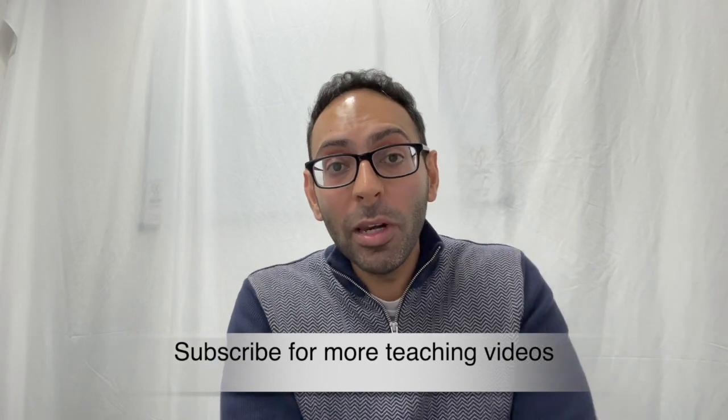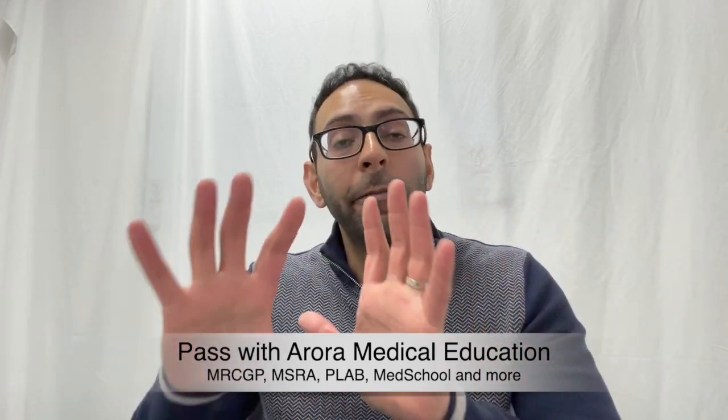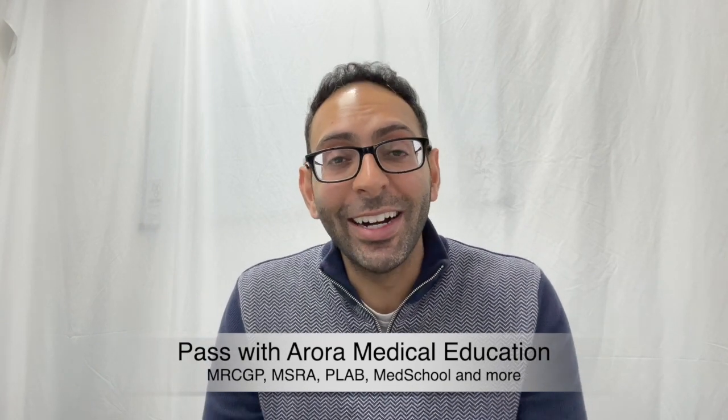Loads more like this on the website auroramedicaleducation.co.uk. Whether you're preparing for MSRA, PLAB 1, PLAB 2, AKT, MRCGP, or RCA, we do stuff for many different exams.